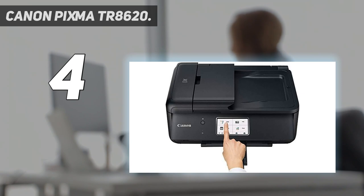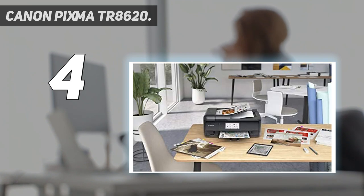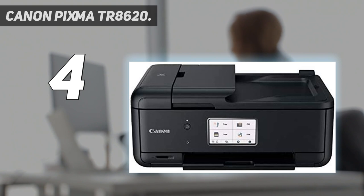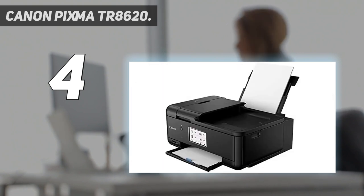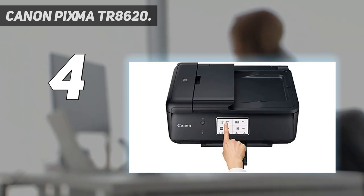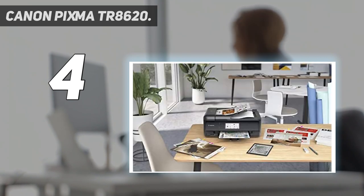With front and rear paper feeding, a 5-individual ink system, 4.3-inch LCD touchscreen, and impressive wired and wireless connectivity options, you'll be able to do it all. The PIXMA TR8620 can easily transition from scanning a multi-page contract with the built-in auto-document feeder, to printing double-sided homework assignments from online classroom systems, or a family photo wirelessly from your smartphone. Whether it's printing documents and reports or faxing and scanning, the PIXMA TR8620 is the ultimate compact home office printer that's big on performance and productivity.